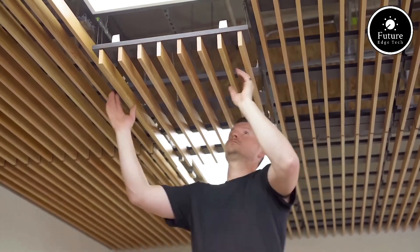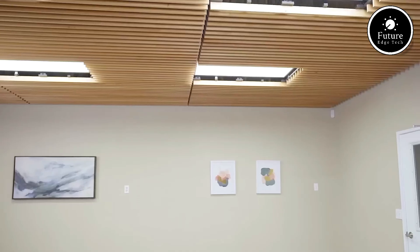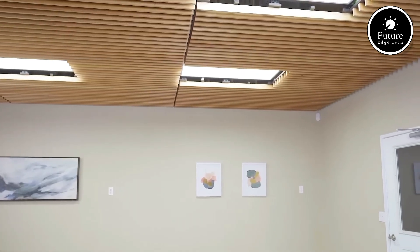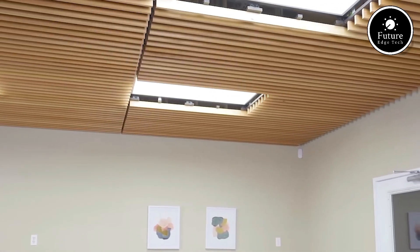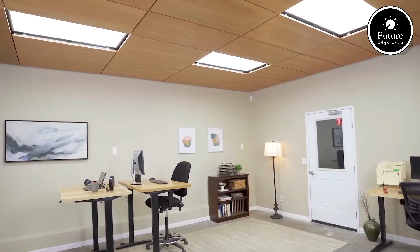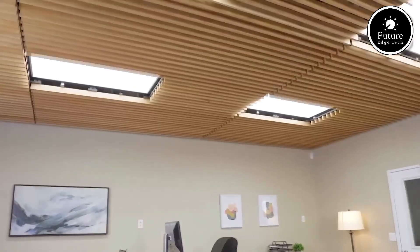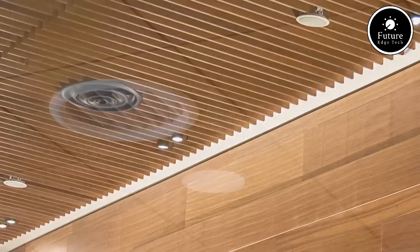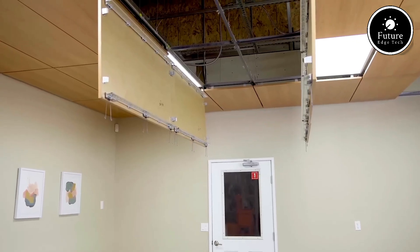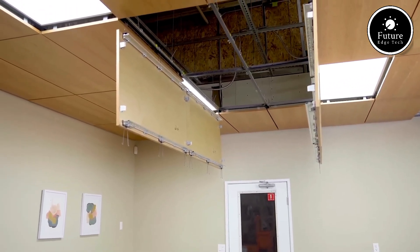Sustainability is core to Ninewood's philosophy. The company sources wood from responsibly managed forests and ensures minimal waste through precise manufacturing processes. They prioritize using sustainable materials and comply with standards like FSC (Forest Stewardship Council) and LEED (Leadership in Energy and Environmental Design), allowing their clients to achieve green building certifications. Ninewood offers a wide range of products, including linear wood ceilings, grill ceilings, coffered ceilings, and custom panel ceilings.